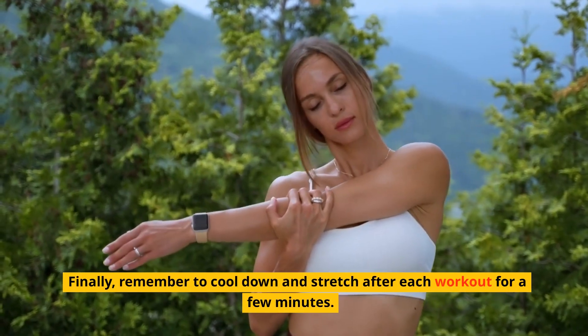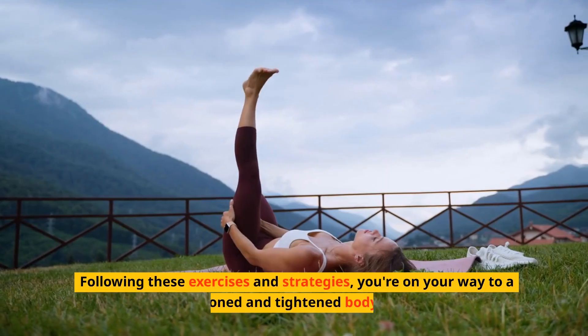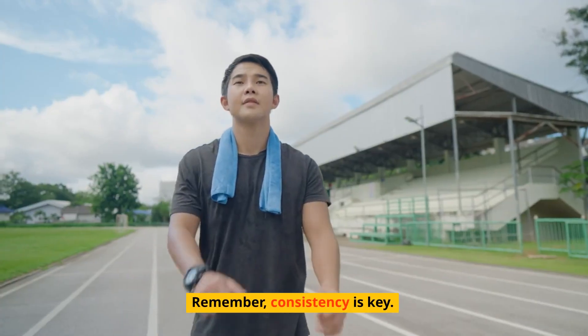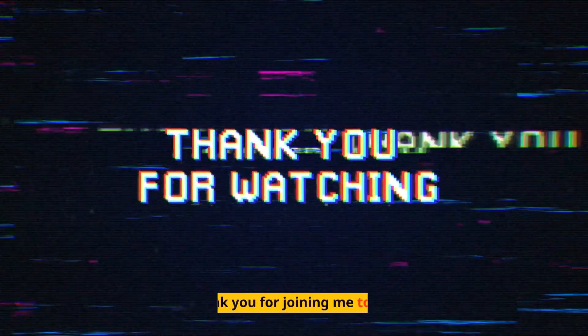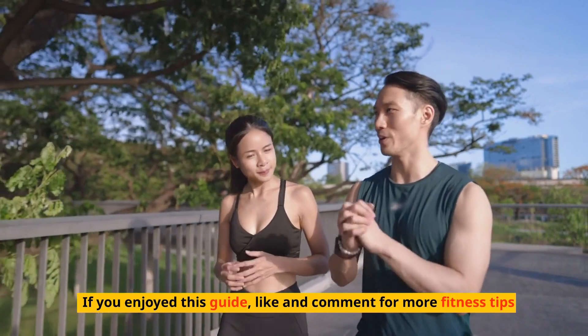Finally, remember to cool down and stretch after each workout for a few minutes. Following these exercises and strategies, you're on your way to a toned and tightened body. Remember, consistency is key. Stay dedicated to your fitness routine, and you'll see amazing results. Thank you for joining me today. If you enjoyed this guide, like and comment for more fitness tips.